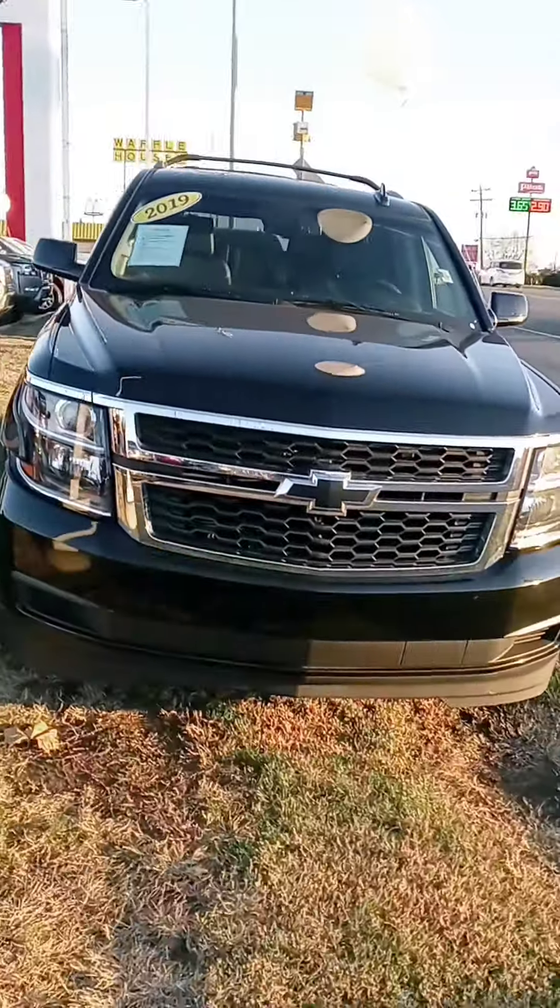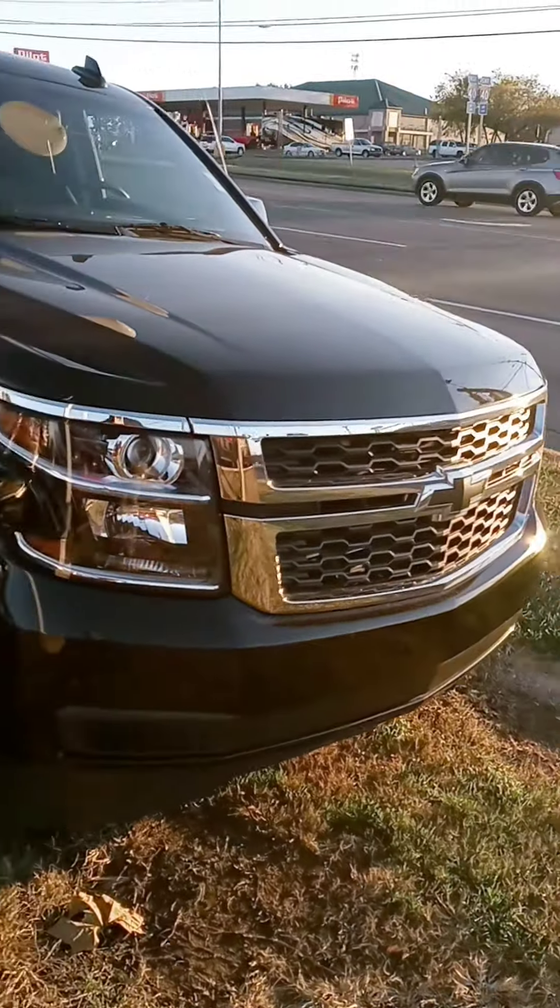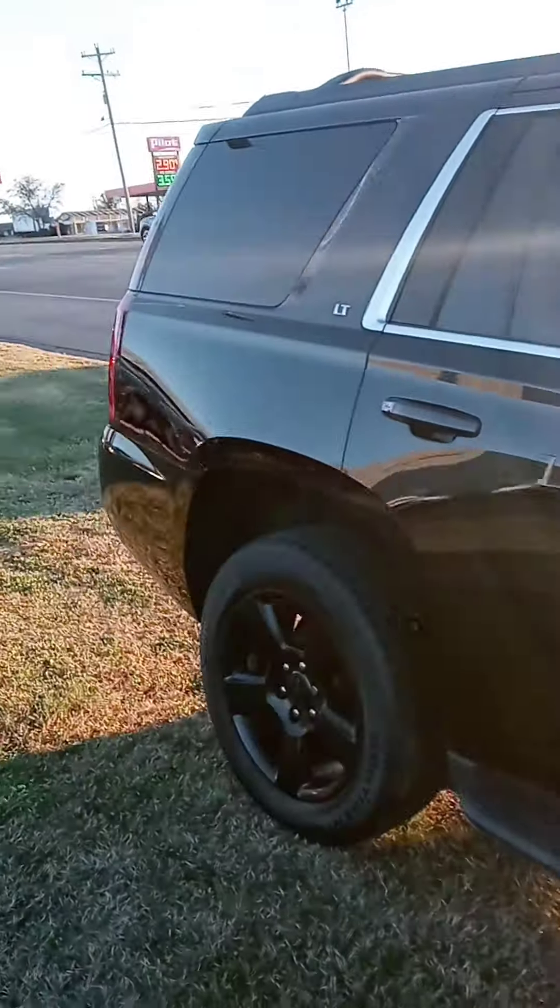Hi Brandy, John here from Victory Nissan. Appreciate you calling in about this Tahoe — I told you I'd email you a link with the information, but also wanted to give you a better look, better than some pictures.